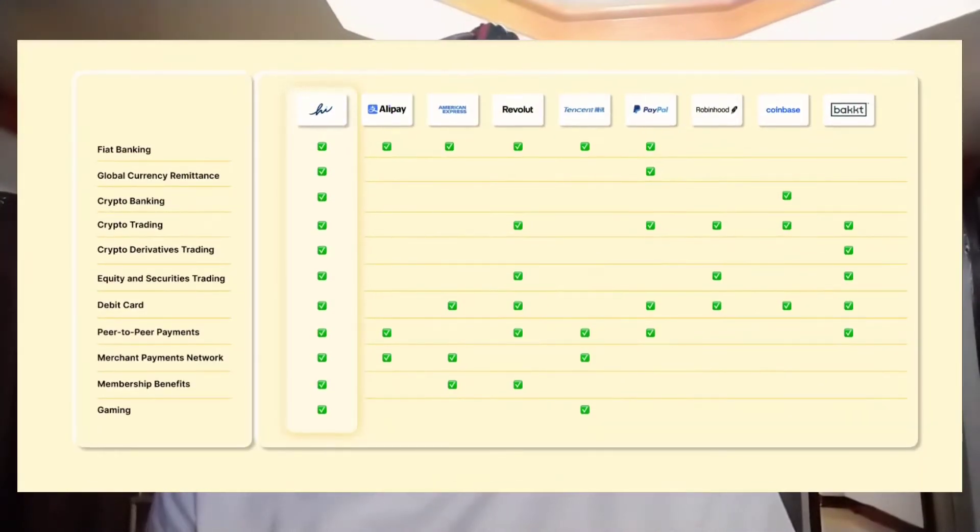In line with the super app goal to become the most user-friendly and functional crypto and fiat app — like Coinbase, PayPal, Alipay and the likes — this new update brings us almost everything the app intends to offer. Look at this list of services a financial app usually offers.